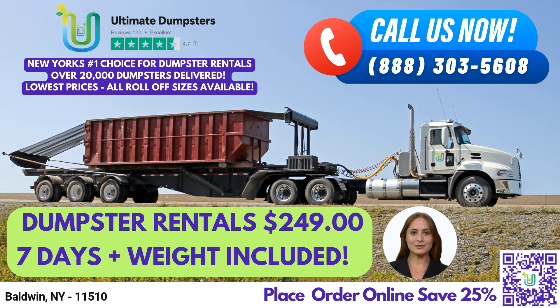Whether you need residential dumpsters or commercial dumpsters, we've got you covered. We specialize in waste management, junk removal, roll-off dumpsters, construction dumpsters, trash containers, and debris disposal.